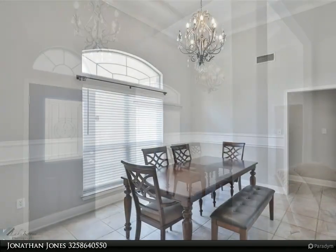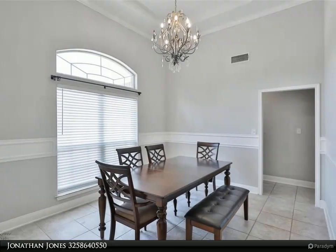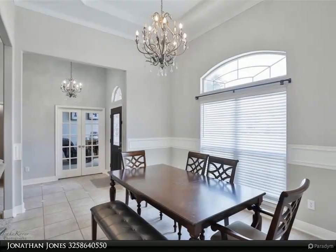Outside, you'll find a generous lot with a covered patio, a fenced backyard, and a playset that will remain. This home is perfect for both relaxation and entertainment.